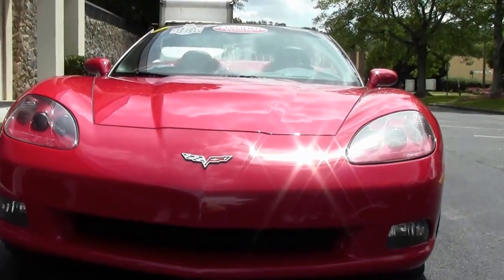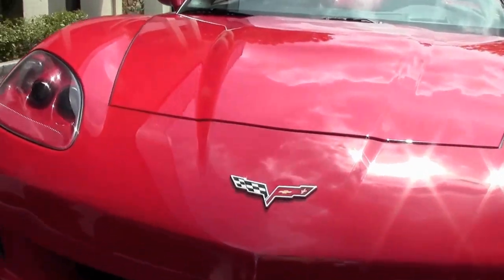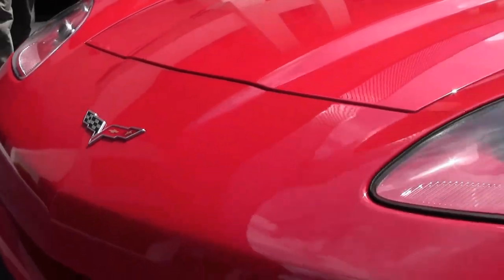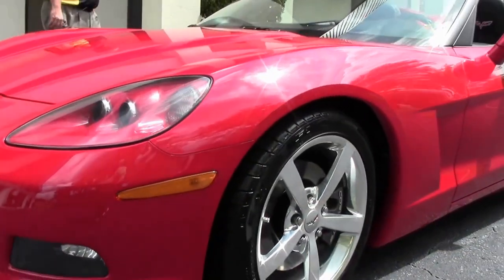With only 10,000 miles, nice clear lenses. Our headlights are nice and clear, free of any issues. It is wearing the polished wheels. This is a stock suspension car.